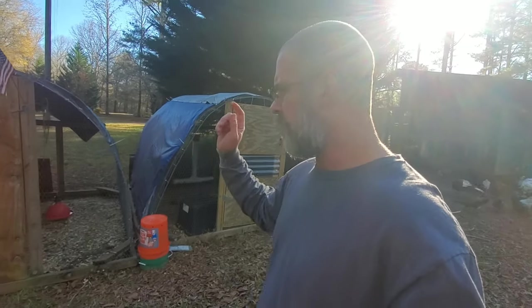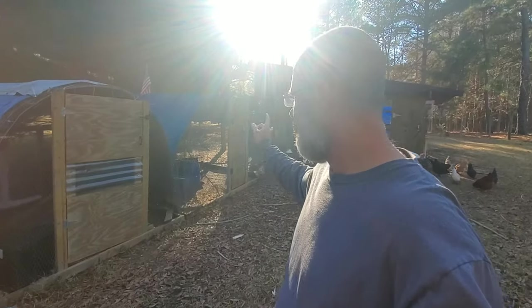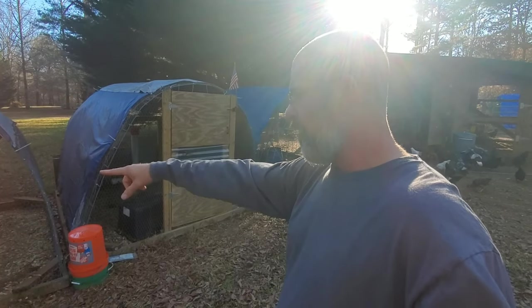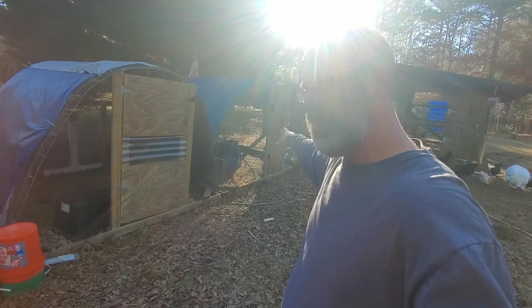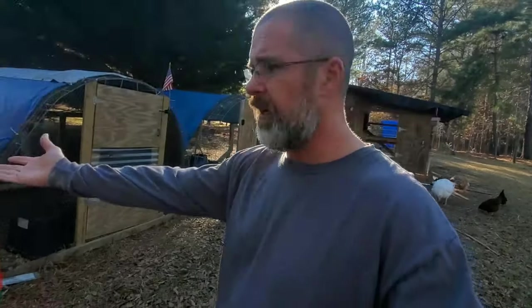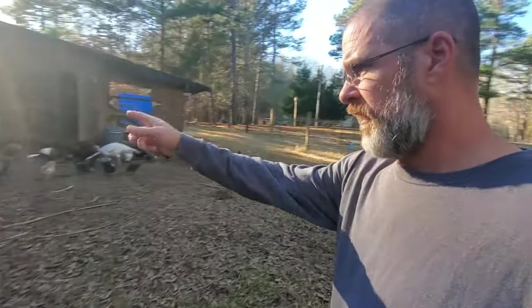One more thing I meant to mention — instead of eating these last six birds, I think I'm going to mix them in with the brothers and sisters in this pen here. These are the mom and daddies. I'm going to use those lucky six as egg layers for next year. I'll just move these six in with the others down here.